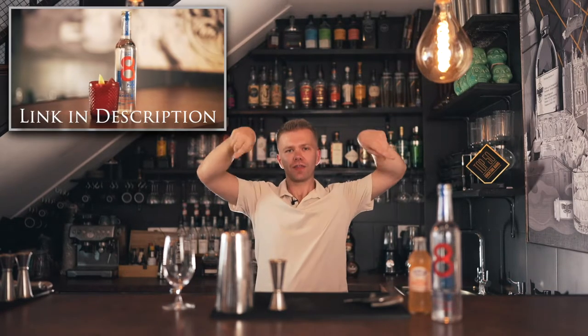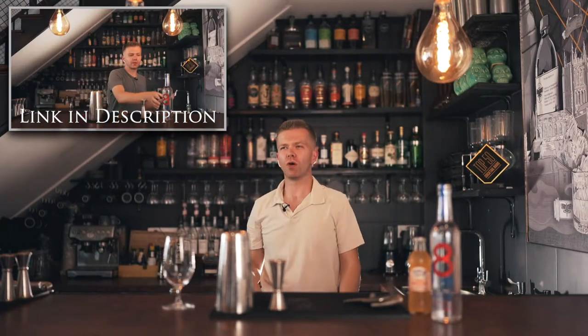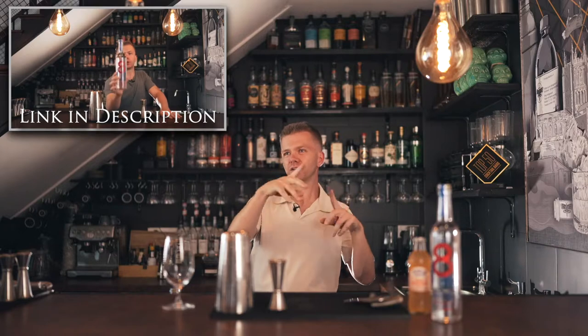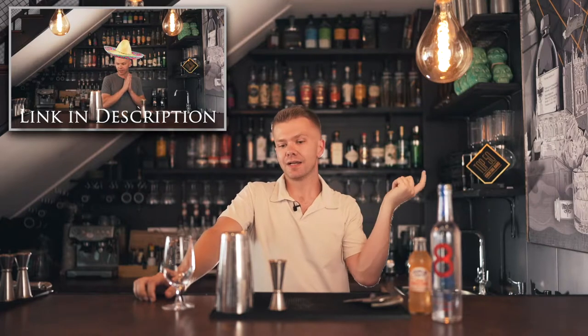So quite similar to the classic margarita which we made in a previous video — I'll get the link somewhere on screen or in the comment box. Give that a view if you haven't already, if you like margarita and tequila cocktails. But this one is chef's kiss.